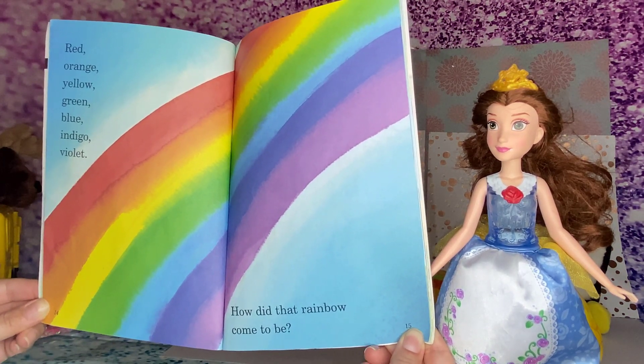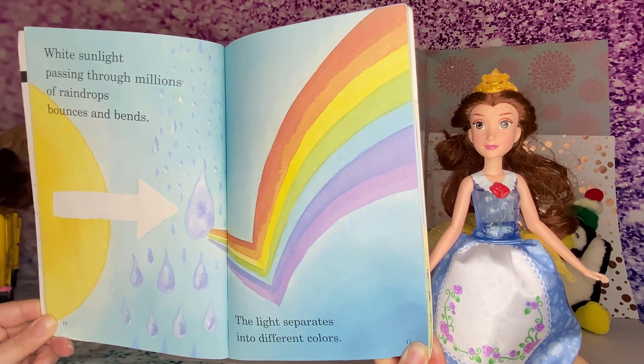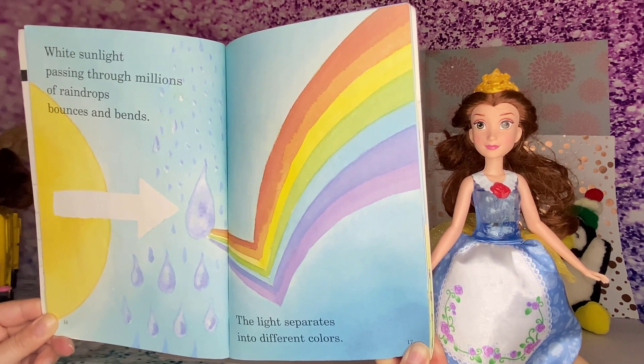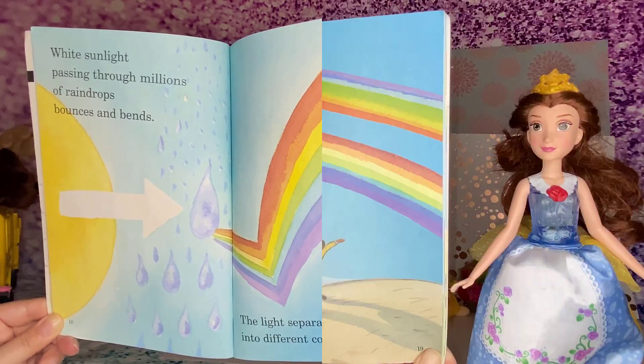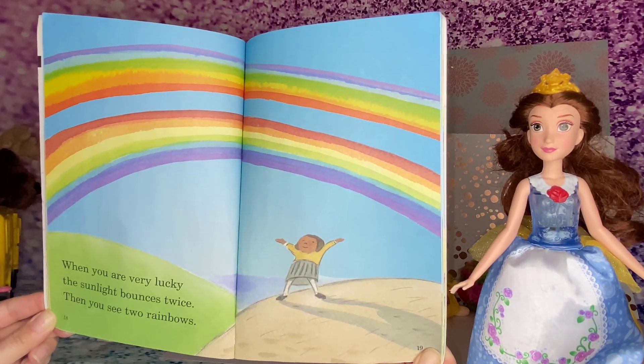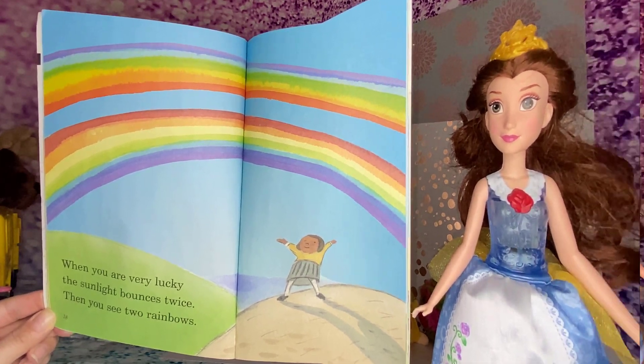How did that rainbow come to be? White sunlight passing through millions of raindrops bounces and bends. The light separates into different colors. When you are very lucky, the sunlight bounces twice — then you see two rainbows.